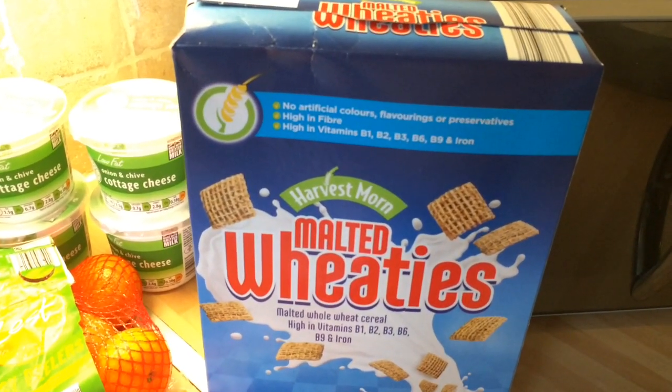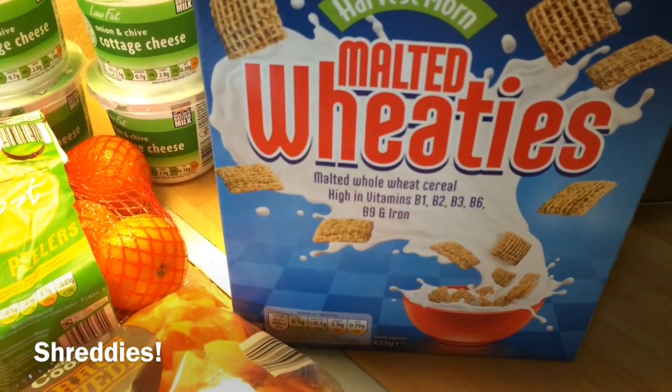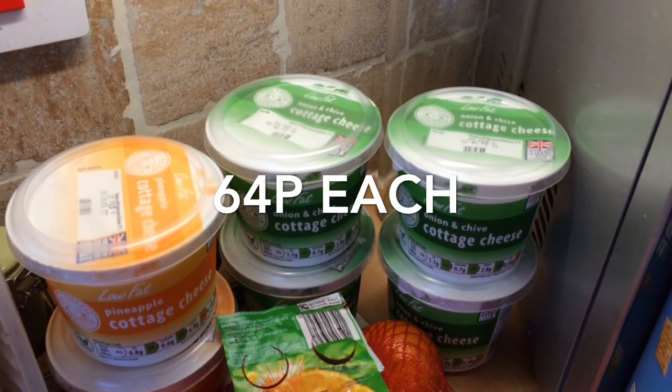We'll start here — we've got some malted wheats, which are the same as the little shredded wheats. You get 625 grams in these, and then we've got four tubs of the onion and chive cottage cheese from Aldi.